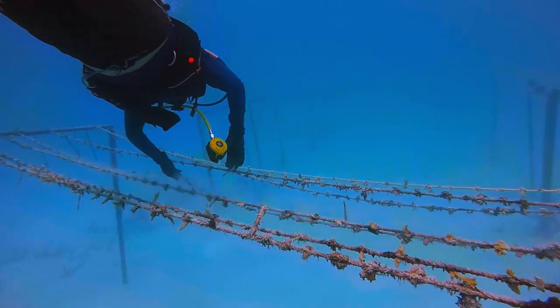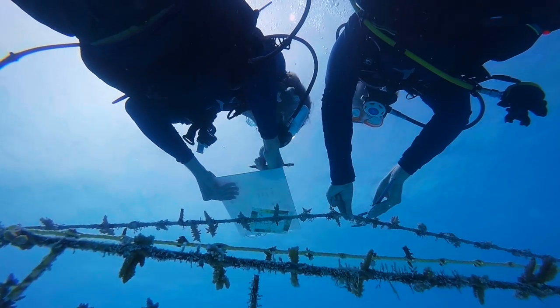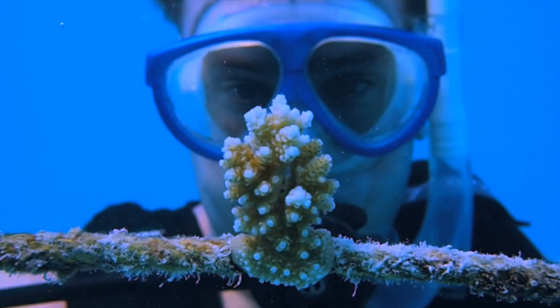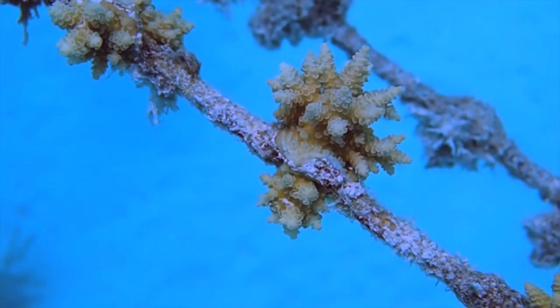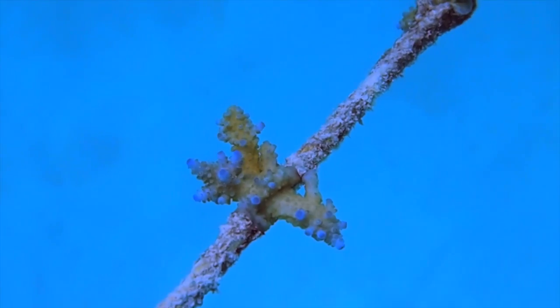The coral lines are kept in the nursery for one year where each fragment is monitored quarterly for size and survival. The nursery stage allows these fragments to grow bigger and get stronger before being transplanted to a reef close to the Wampum Island.